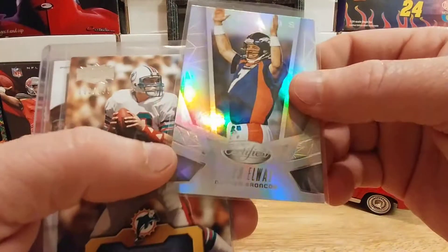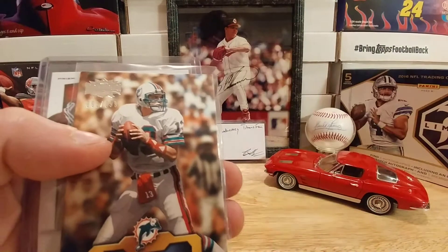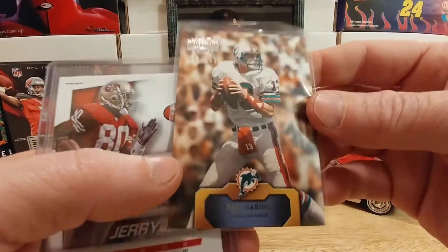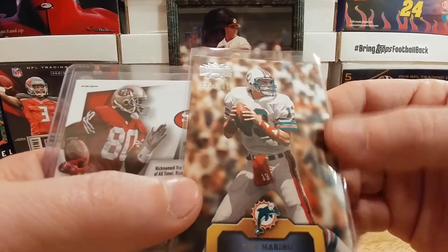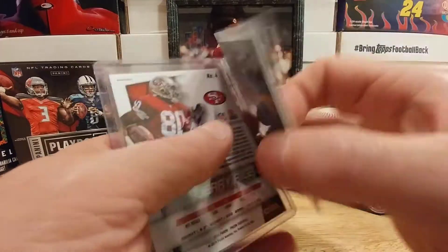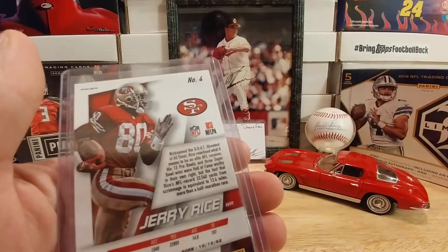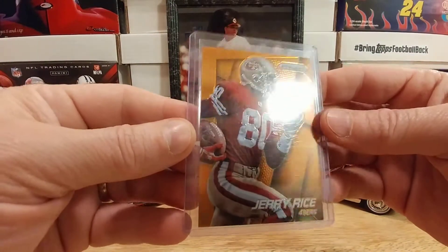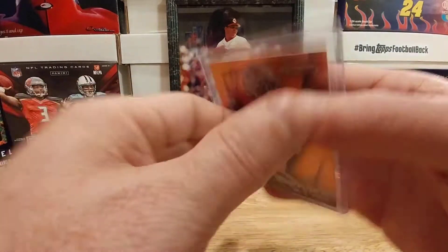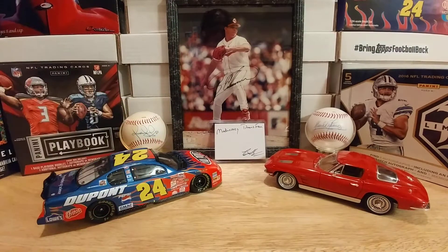A gorgeous super-shiny 2015 Certified John Elway — very cool card. I can't thank you enough. Love adding cards to my Dan Marino collection and this Triple Threads from 2011 looks great — thick card, awesome addition. And just a beautiful Jerry Rice out of Prizm — that's got to be a parallel of some sort, maybe gold or orange. Great-looking card, 2014. Thank you so much.